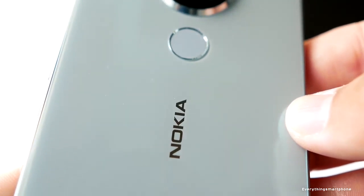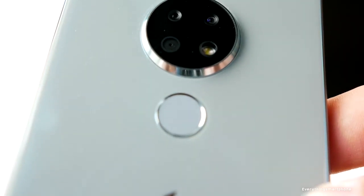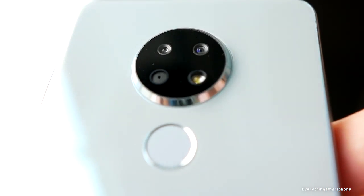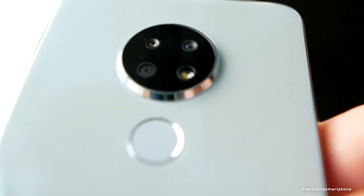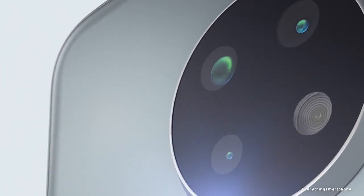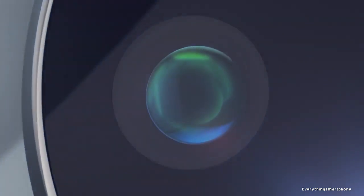For the main camera, it has a triple camera setup on the back: a 16MP main shooter with f/1.8 aperture, an 8MP ultrawide lens with f/2.2 aperture, and a 5MP depth sensor. On the front side, it has an 8MP selfie camera with f/2.0 aperture.